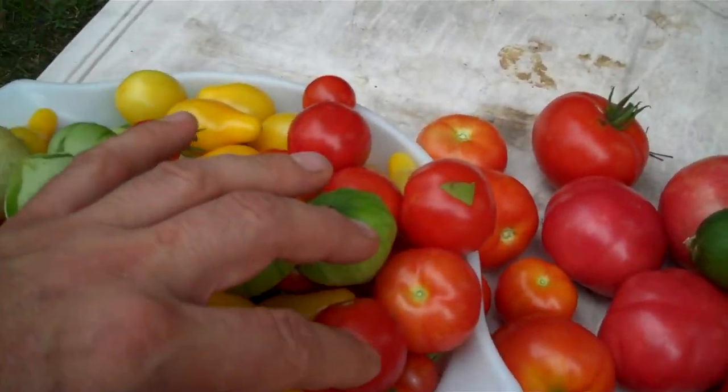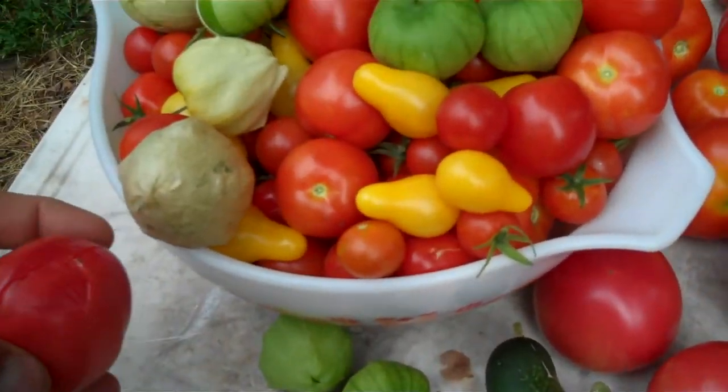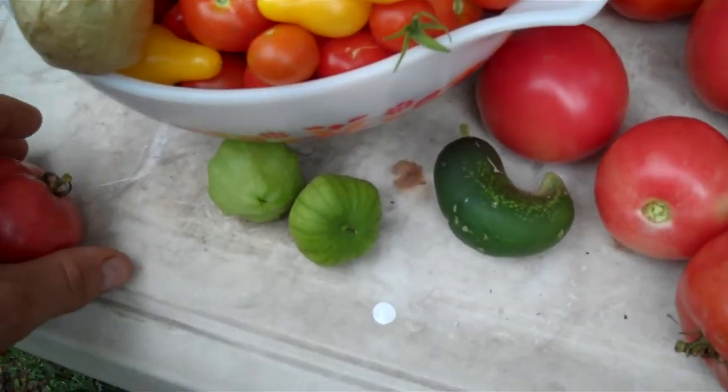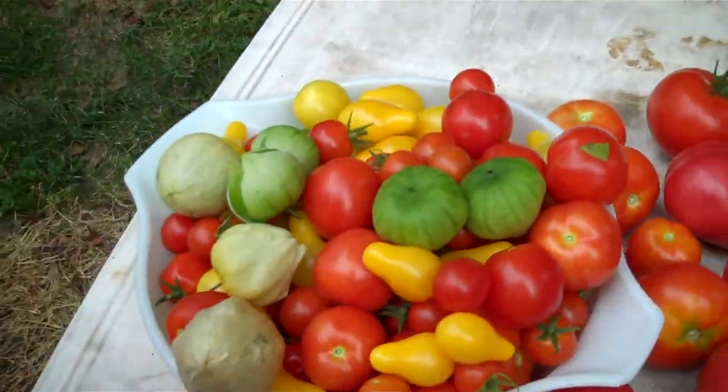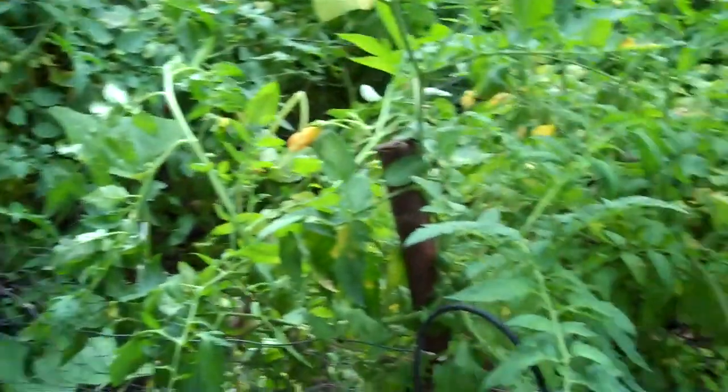These yellow ones are an heirloom variety that I didn't even plant this year. I planted them last year and we just got lots of plants come up from them. And we've got a few broken tomatoes, but they'll make sauce tonight. The garden is still huge.